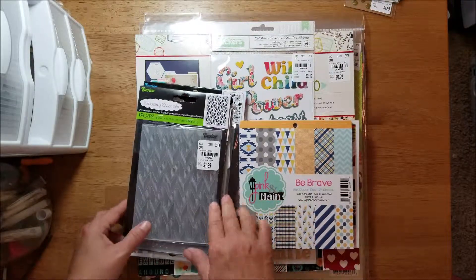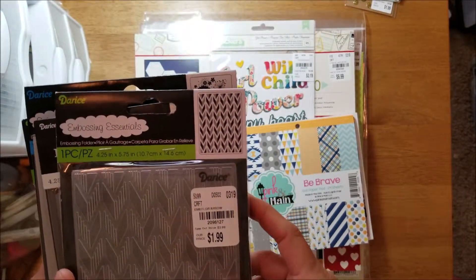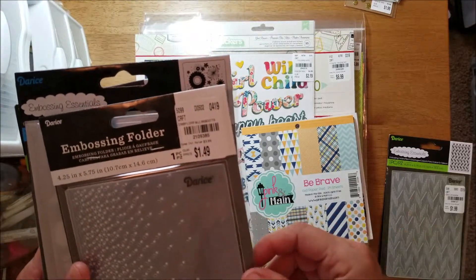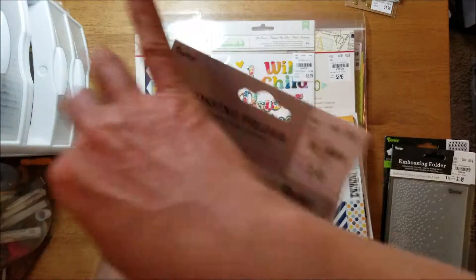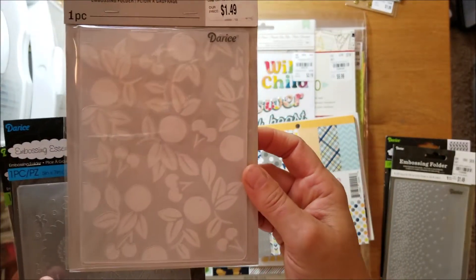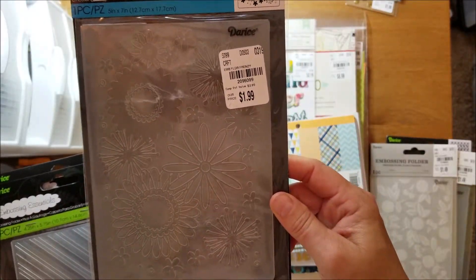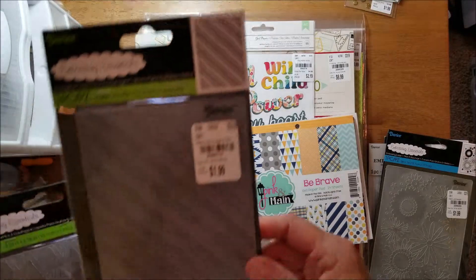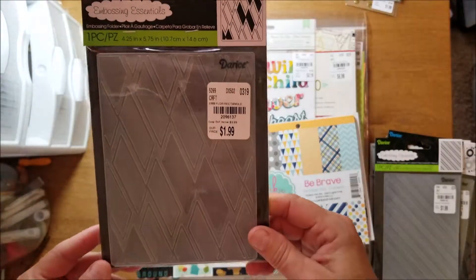I got a bunch of embossing folders — they had a ton of these Darcy folders. I've got one called Arrow, Falling Dots, Cherries at $1.49, one that's a little bigger so it was $1.99, Frenzy, Diagonal Stripe, and a Rectangle.